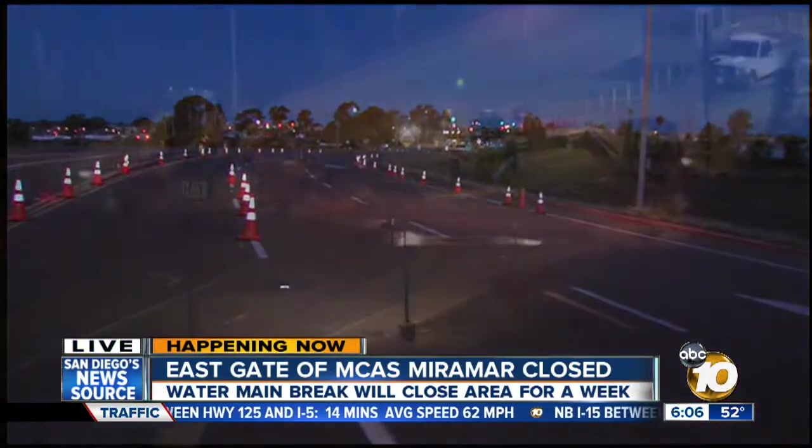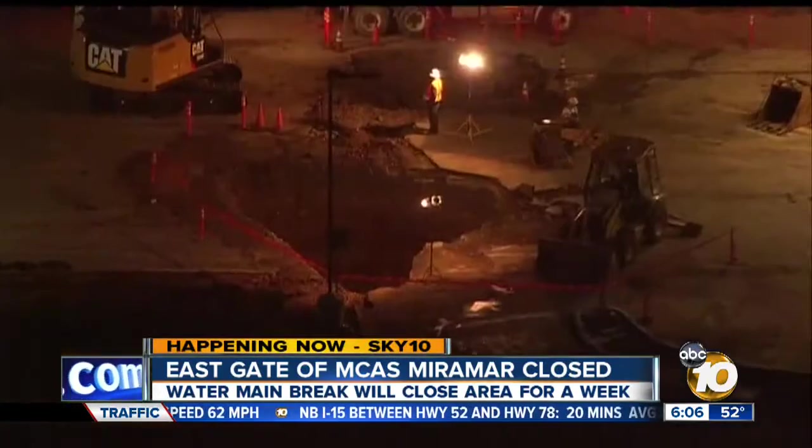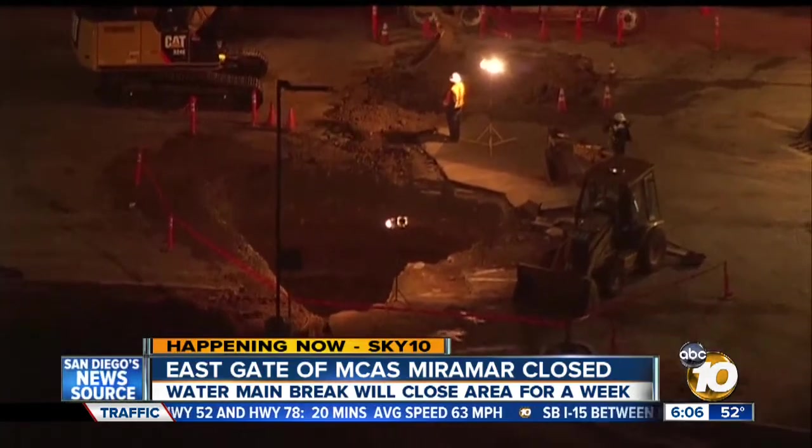Sky 10 was just above the scene a couple of minutes ago to give you a better look at all of the work near that east gate. That's where the water main broke. And over the course of the morning, we've seen them digging off and on.